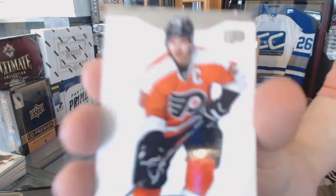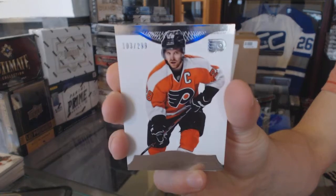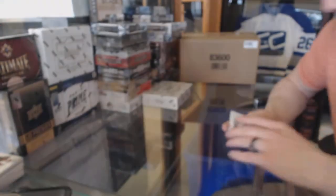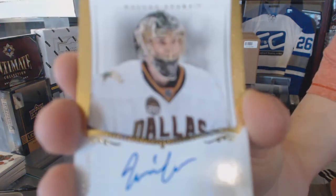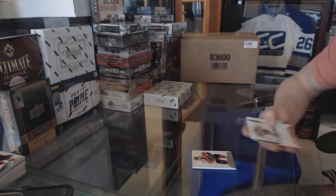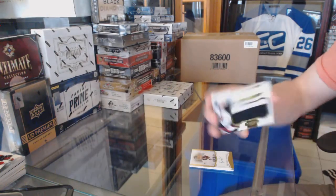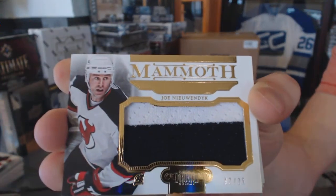Base card number to $2.99 for the Philadelphia Flyers, Claude Giroux. Private signings number to $1.99 for the Dallas Stars, Jack Campbell. We've got a mammoth jersey prime number 12 of 25 for the New Jersey Devils, Joe Nieuwendyk.